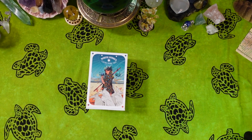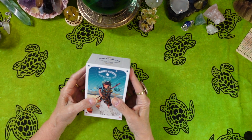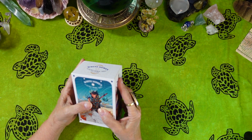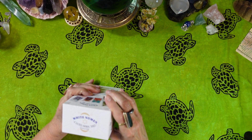Hi friends, it's Joan at Ten Pentacles Tarot, and today I'm going to review for you the White Newman Sacred Animal Tarot created by Alba B.G.